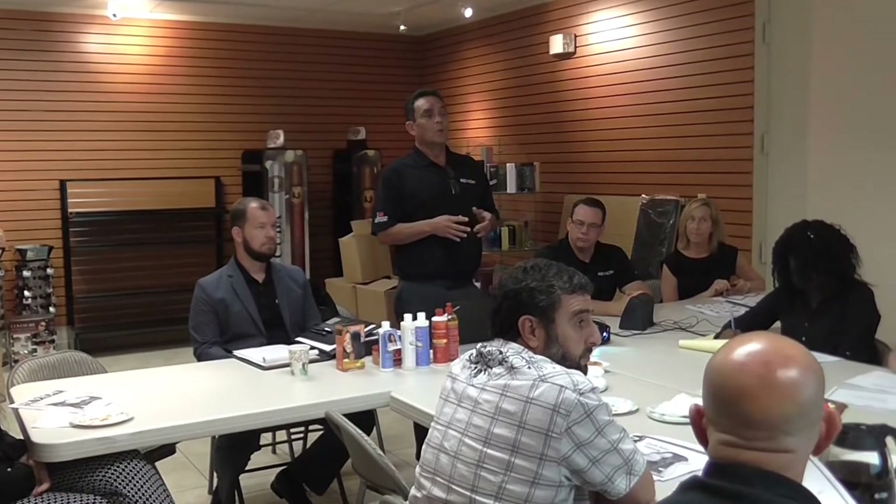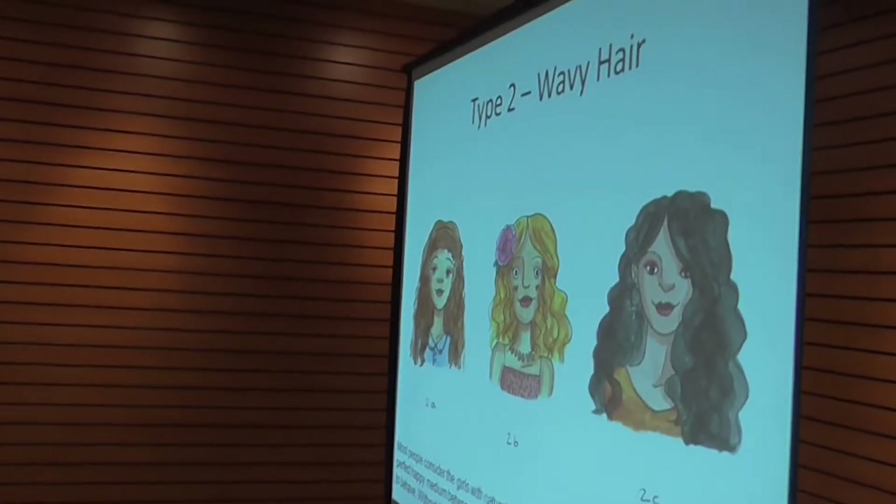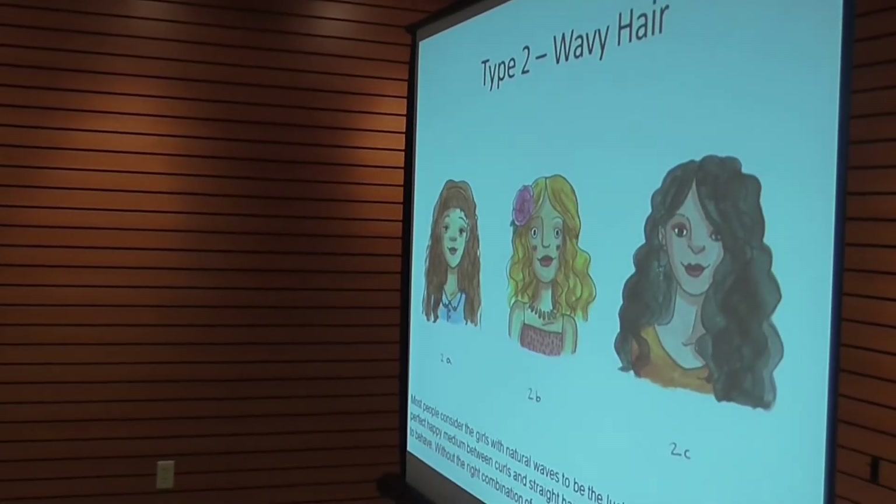Type 2 is wavy hair. There's a reason I'm going through all of this — so you'll understand the differences in types of hair and the type of products they need. Most people consider girls with natural waves to be the lucky ones; they have the perfect happy medium between curls and straight hair, but it can be tough to get waves to behave. Without the right combination of products, the wavy strand can fall flat.